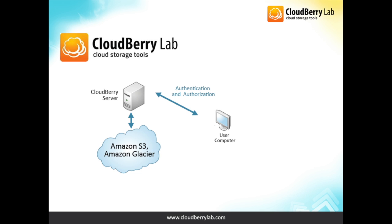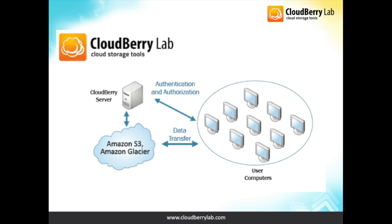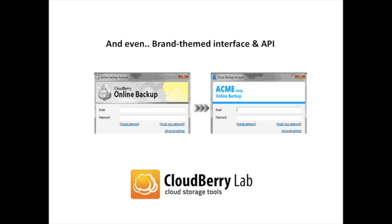The MSP has no access to the customer's data itself. It may initiate the process and oversee its completion, while the actual link is established directly between the end user and the cloud. You may even customize the whole product's interface to amplify your brand awareness. We can also provide APIs to incorporate CloudBerry backup functionality into your existing software.